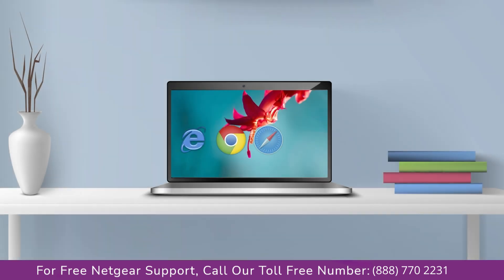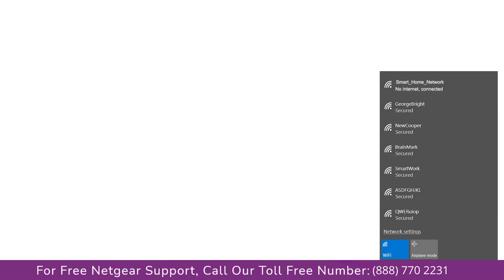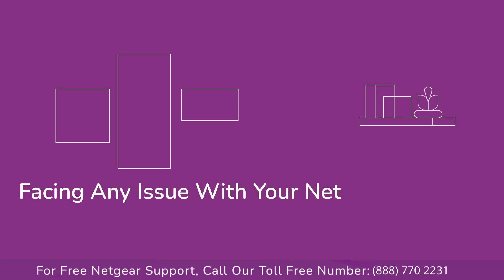Third, try using a different web browser and try clearing the history and cache of your browser. Make sure that you have an active internet connection. Make sure you are using the latest firmware update on your extender.